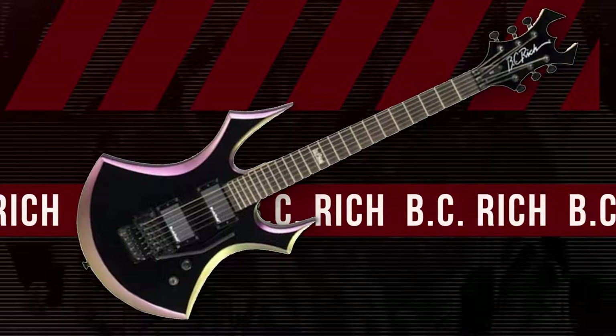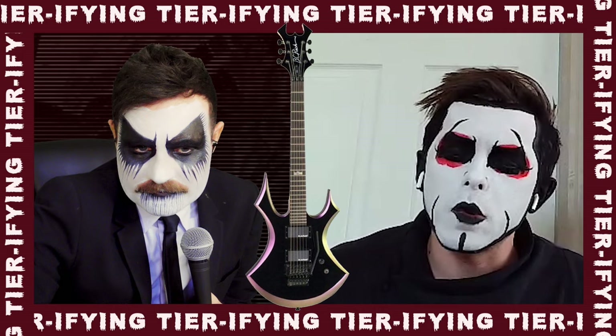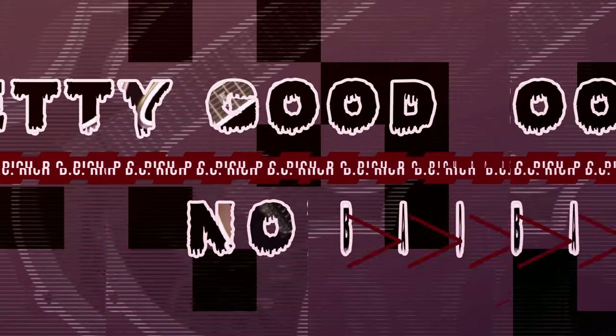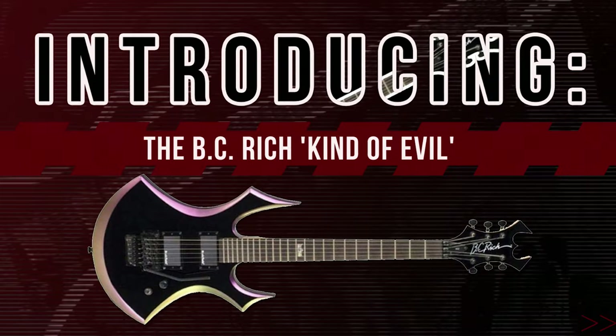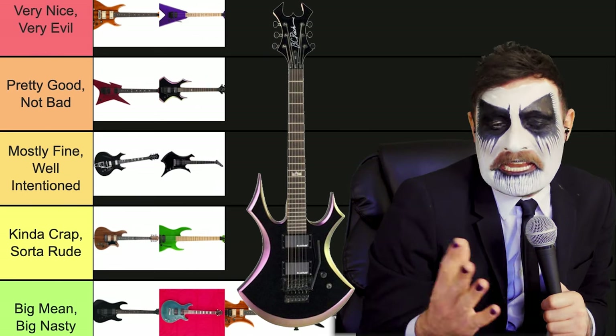Moving on. This one is pretty good — it's rounded, but also pointy and evil, and it has an evil top. We'll put this right below the top one. Pretty good, not bad. What would you call this one? BC Rich Kind of Evil. Pretty good, not bad for the BC Rich Kind of Evil. It's getting there.